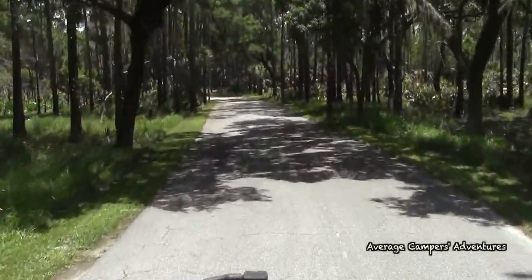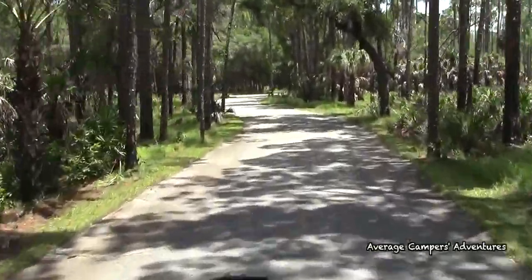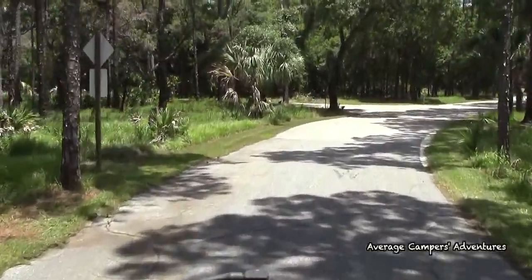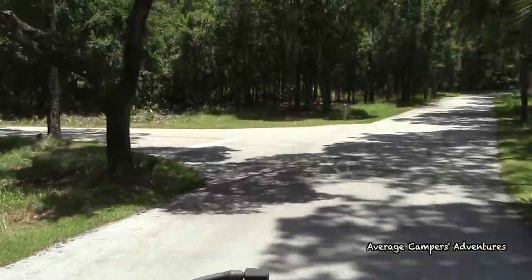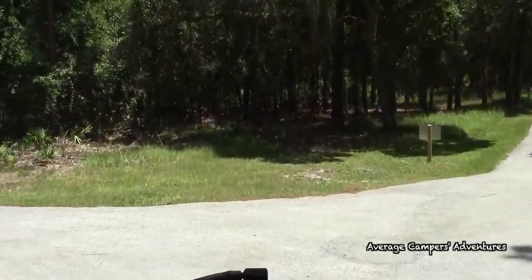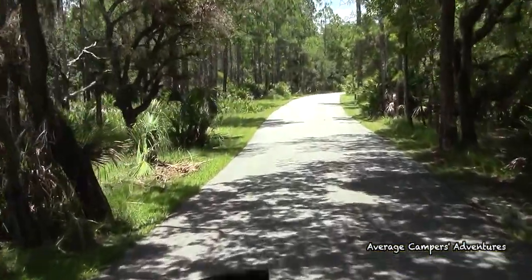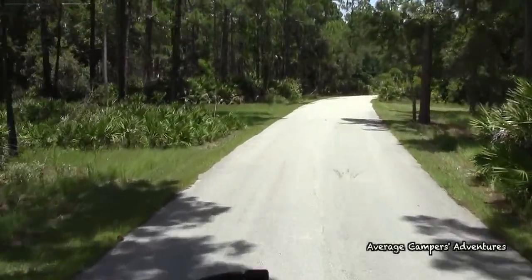The road winds back a long way — I think it's about three miles. There are campsites 1 through 60, and we're at site 36. It's so pretty. I love Florida State Parks — they do such an amazing job with their parks, at least the ones we've been to. We haven't been to them all, but we sure would like to. We've sure been to many.